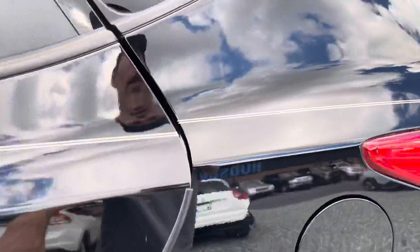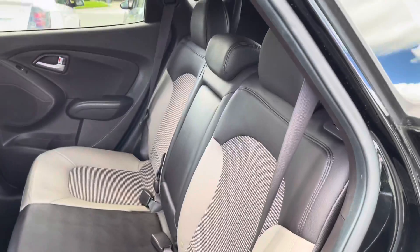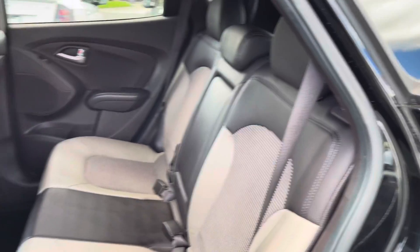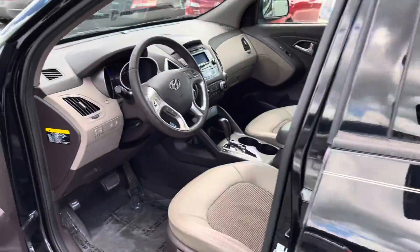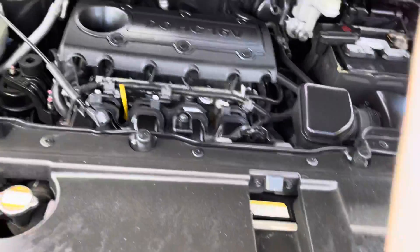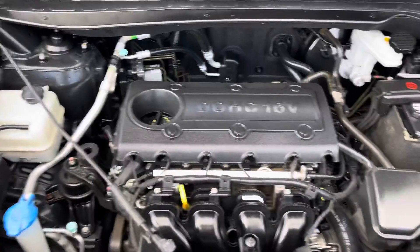Take a look at the back seats real quick. The last thing we'll do is take a look under the hood — there's that four-cylinder I was talking about.